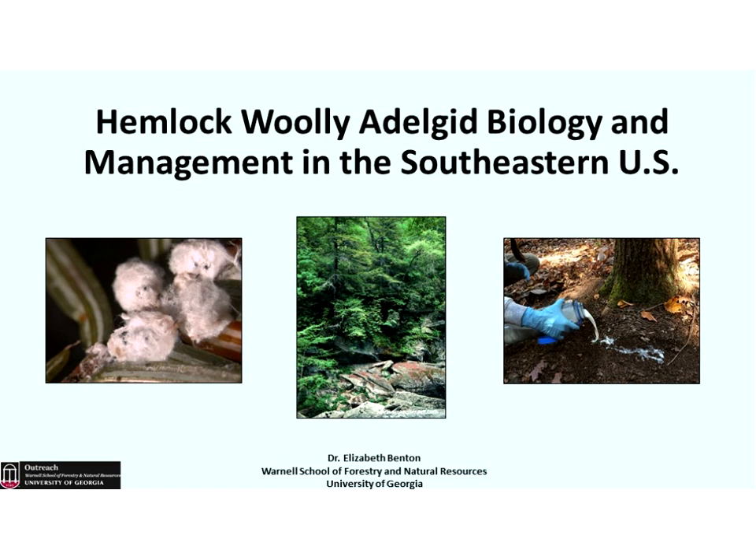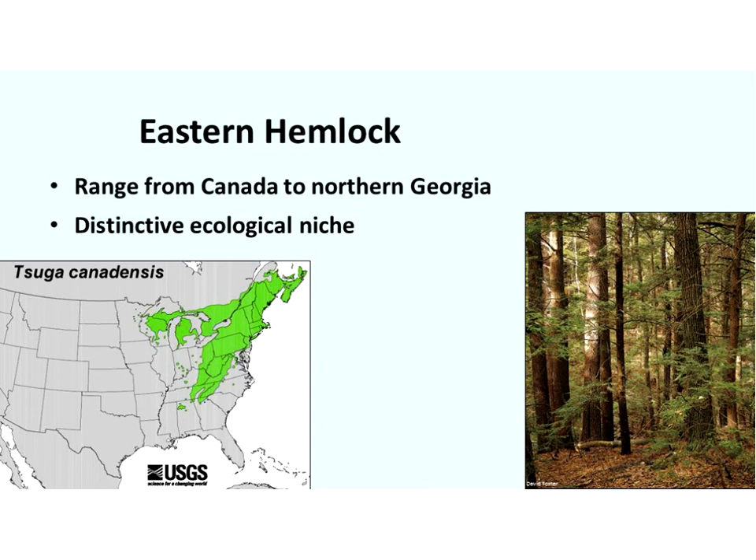I'll be discussing hemlock woolly adelgid biology and management in the southeast, but most of this will apply to areas in the northeast as well. Eastern hemlock is an iconic tree species in the eastern United States. It has a wide range from Canada all the way south to northern Georgia and northern Alabama, and it occupies a very distinctive ecological niche in our forests. For that reason, there has been so much effort into conservation of this tree.